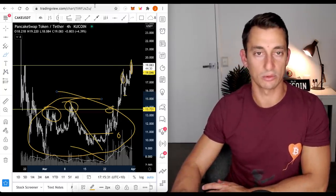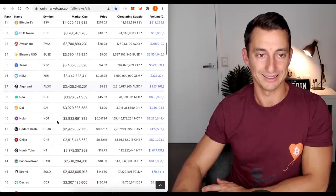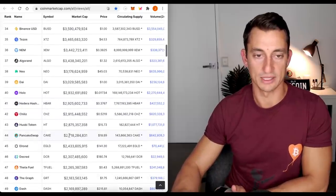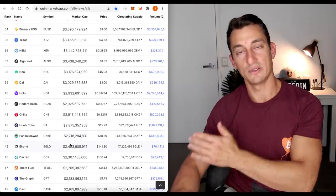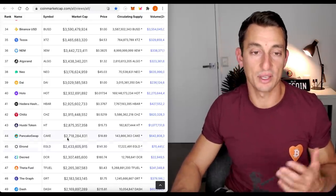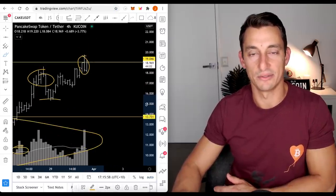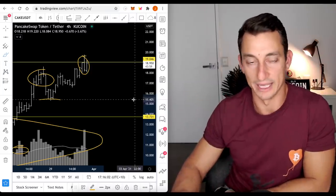PancakeSwap is looking really good. We just saw it at around a $2.7 billion market cap. If it trades anything like Uniswap or gets to those sort of prices, we're looking at around a $15 to $16 billion market cap — which is what Uniswap is at the moment. So from $3 billion to $15 billion, there's an easy 5x on that. I think it could probably get to $100 CAKE. We're at $19 now — that's our five times: 40, 60, 80, 100. I think we could get there.